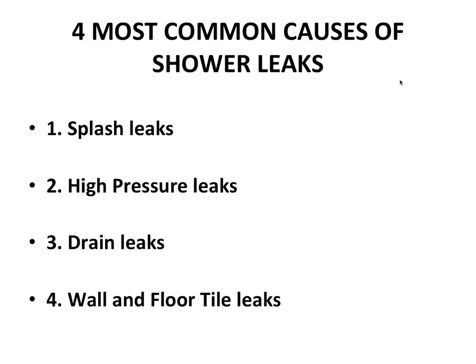The four most common causes of shower leaks are: splash leaks, high-pressure leaks, drain leaks, and wall and floor tile leaks. Today we're going to look at splash leaks and high-pressure leaks. The next sessions will cover drain and wall and floor tiles, and some will overlap as well.